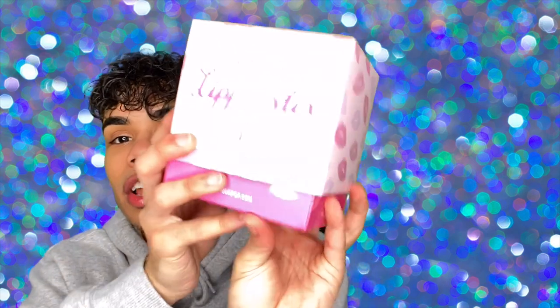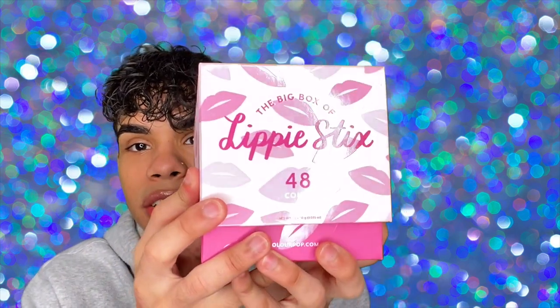Hey, what is up you guys, welcome or welcome back to my channel. My name is Josh, I'm a makeup artist from New York, and I'm here to give you guys my thoughts and opinions on various tips, techniques and tricks. Today I have another ColourPop video for you guys — I did pick up the big box of Lippy Sticks from ColourPop Cosmetics.